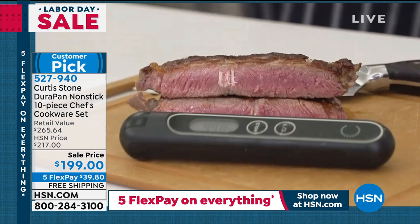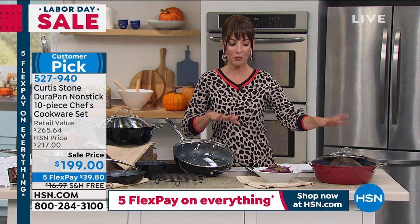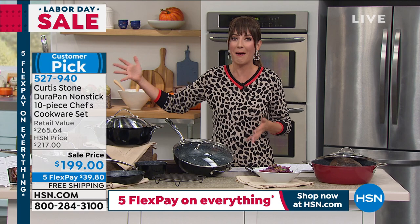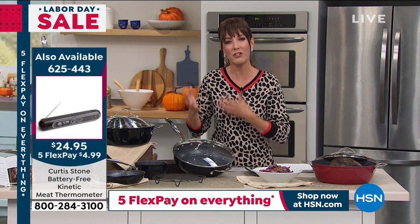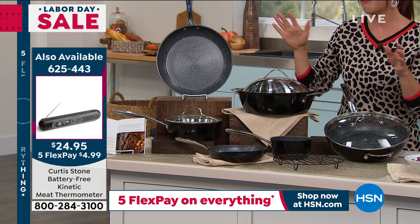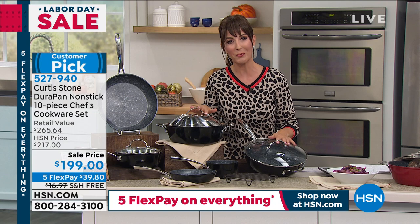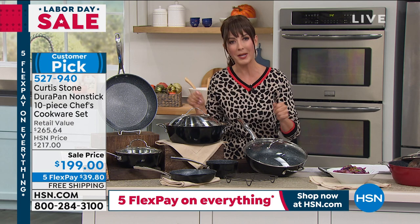Both black and red color sets are available but going quickly — red appears more popular. The host encourages ordering to secure the great sale price, five flex pay, and free shipping. She notes the cookware comes beautifully packaged. Whether you're cooking more from home and need inspiration, it's an investment worth making. She personally owns two different sets of Curtis Stone cookware and has helped her entire family purchase it — everyone says it was one of the best investments they ever made. It's HSN's number one top-rated brand.